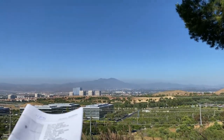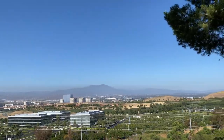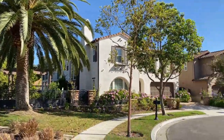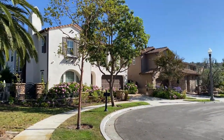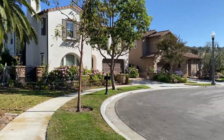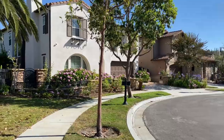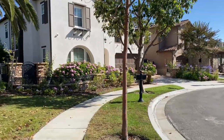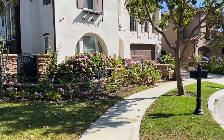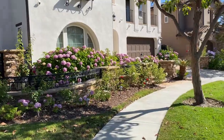Bên đó là Irvine Spectrum, mấy cái building cao cao đó đó. Let's just walk back to the community — this is how the neighborhood looks. Most of the houses in here back in 2003 sold anywhere from $800,000 to $1 million dollars, and today the asking price is $3,160,000 USD.